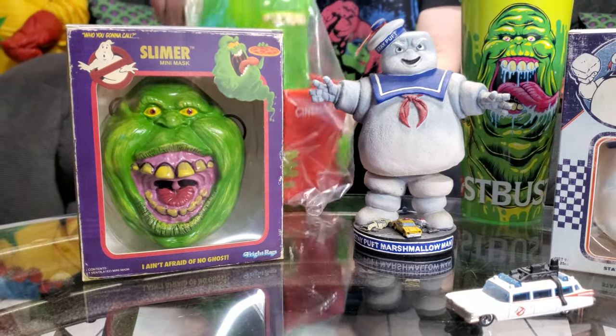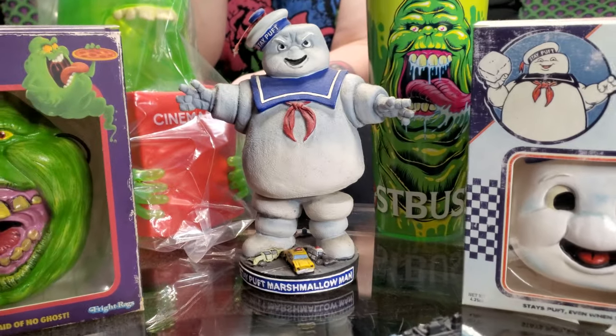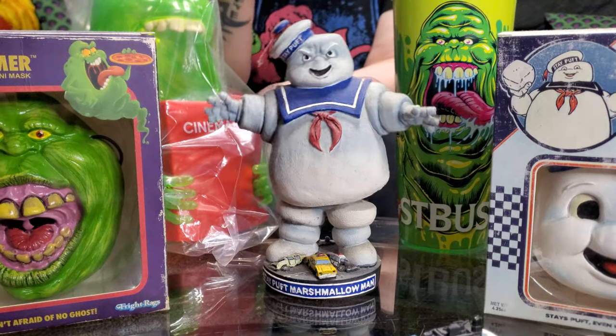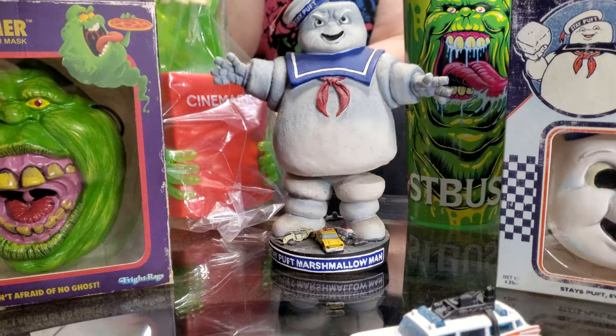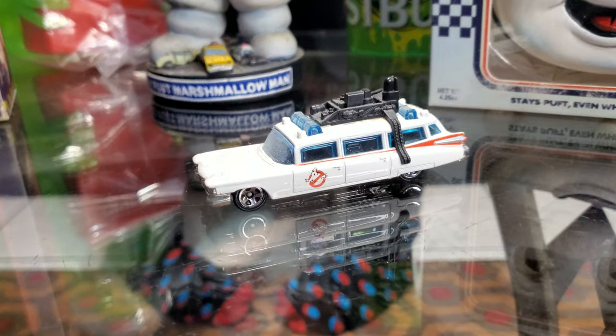These are little mini masks that they had. They had Slimer and the Stay Puffed Marshmallow Man. I got this from Elena because when I was a little kid I was creeped out by the Marshmallow Man. So we got that bobble head, and of course we have their car right there.